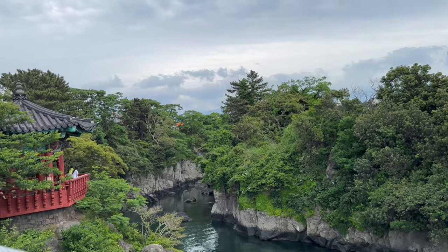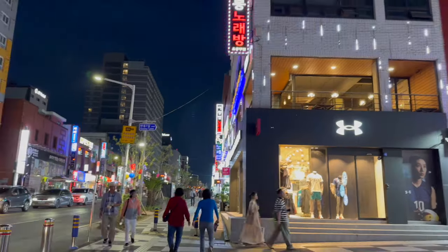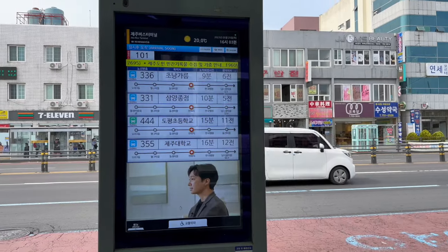Jeju City is where the airport is. There are a few cool tourist sites but other than that it's a typical city with lots of buildings, shopping, cafes, restaurants, etc. People like to stay in Jeju City because it's only 10 minutes from the airport and it's a bit livelier, though quieter compared to Busan or Seoul. It's also easier to take the bus from Jeju City to main tourist areas — there are more buses available. This is where I stayed and I just took the buses to different areas.